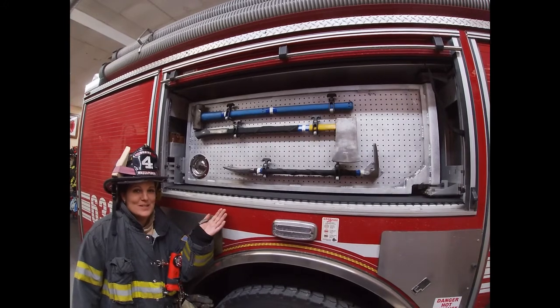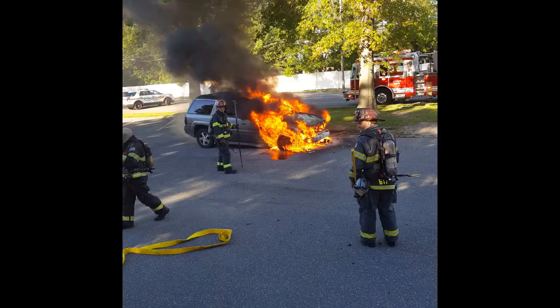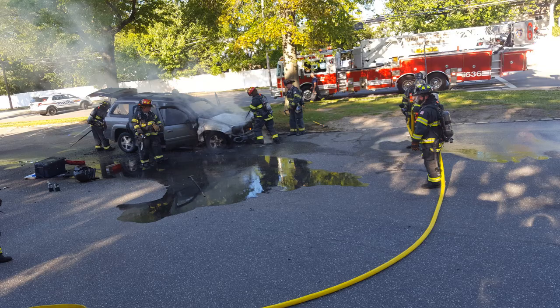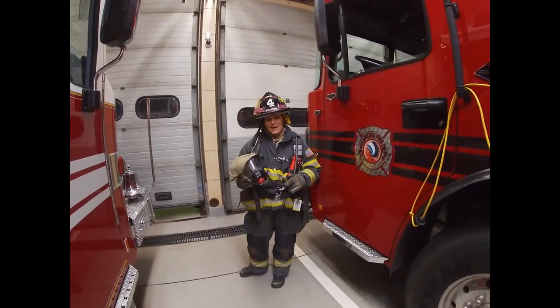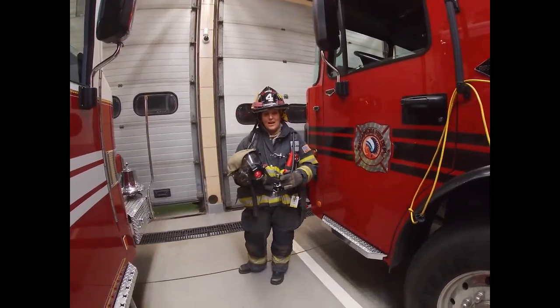These are some of the tools that we use at emergencies. This is the air pack we use to breathe when we're in a fire.